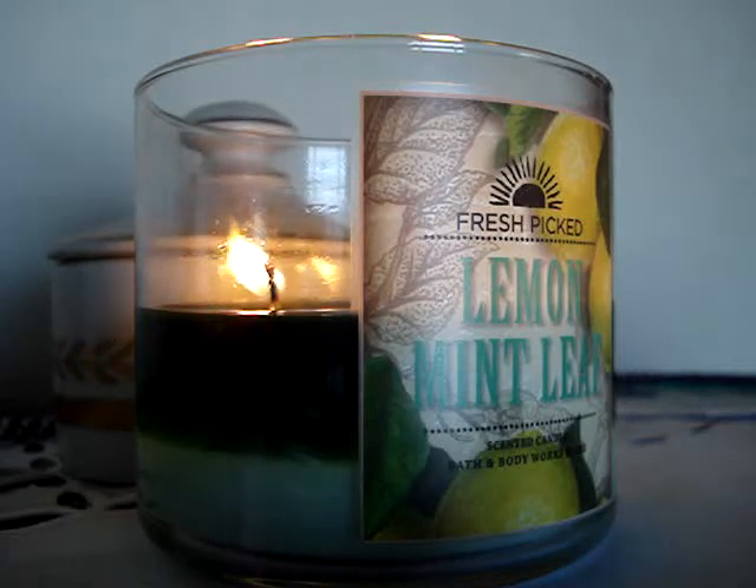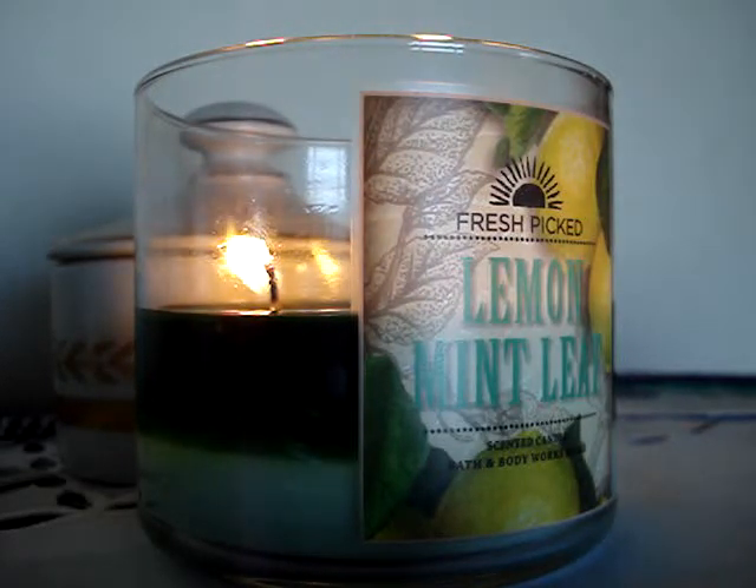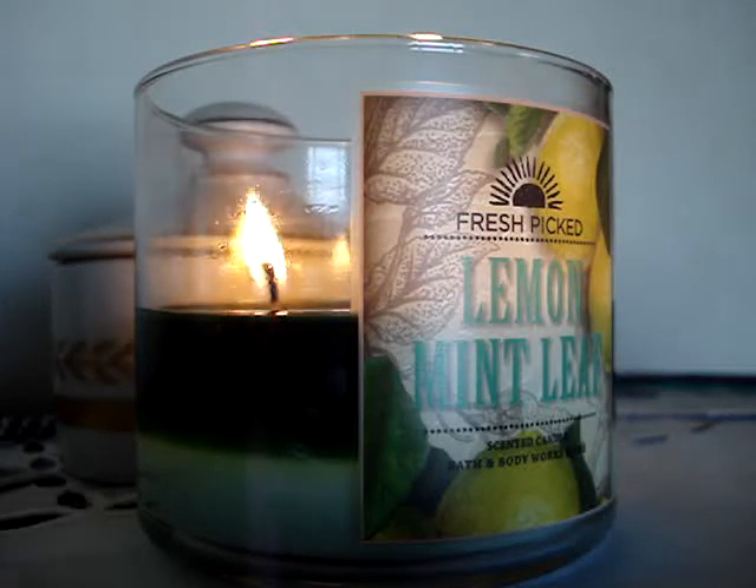Well guys, we have reached the end of the Fresh Picked Collection, finally. Up next, I have the White Barn Collection. I'll be tackling those candles. There are a total of 15 candles, so I'll get to those and knock them out.